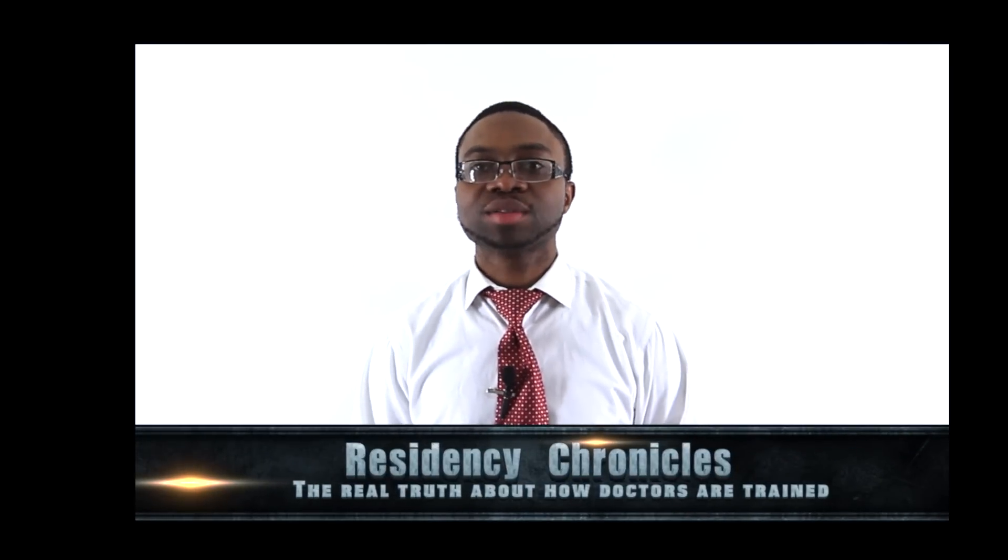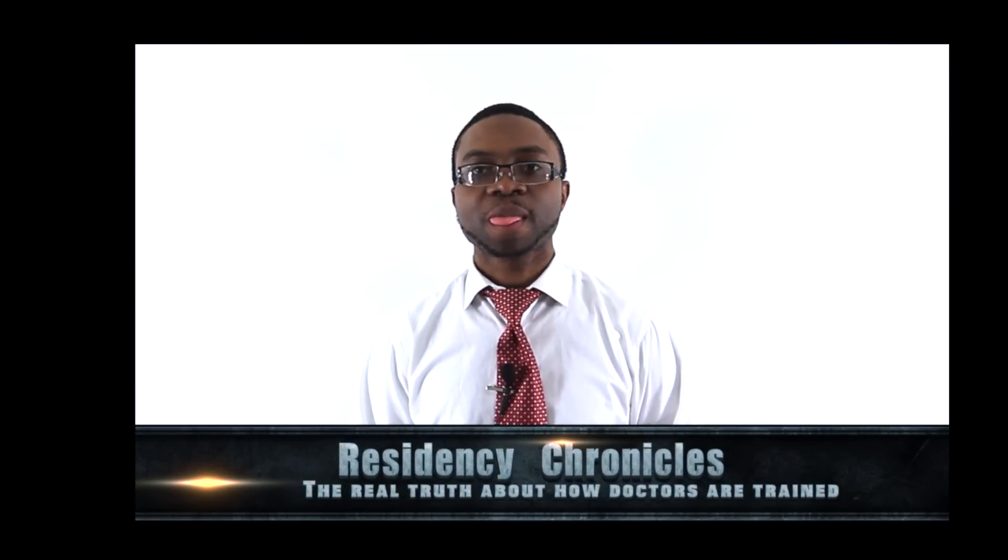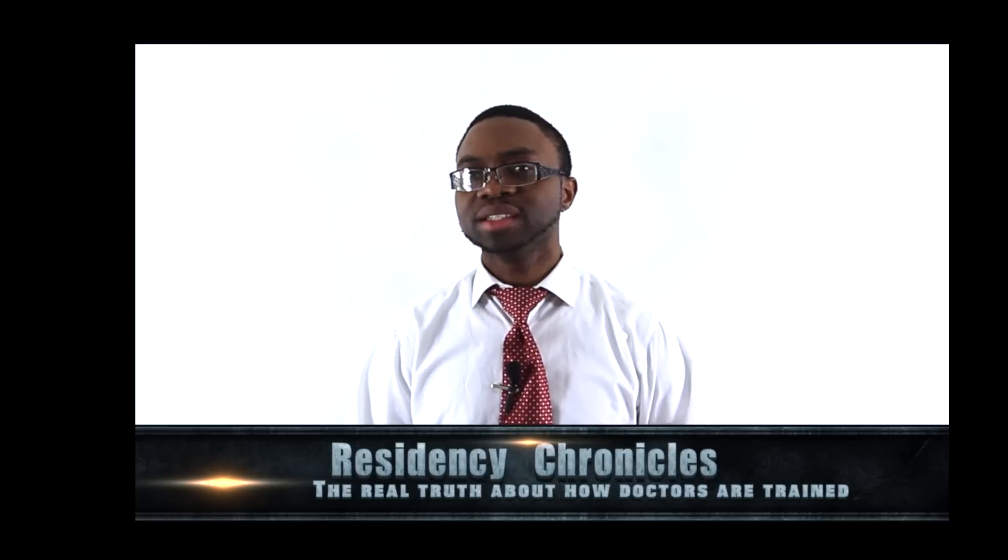Today I shall be talking to you guys about residency chronicles. A lot of people out there don't really understand how physicians are being trained, and I'm going to give you some information that might be more helpful so that people can have a better understanding of how doctors go through residency training.